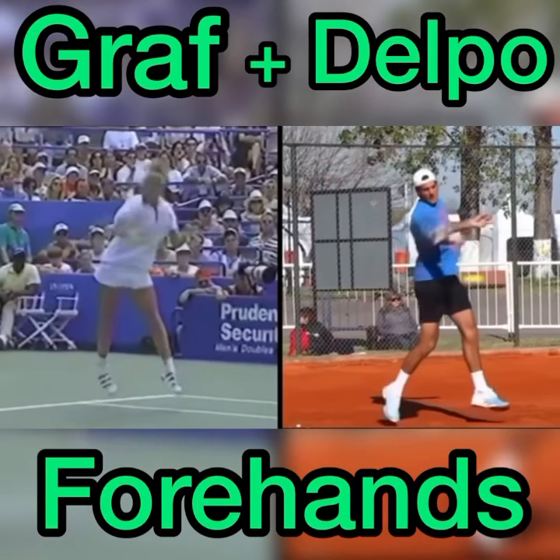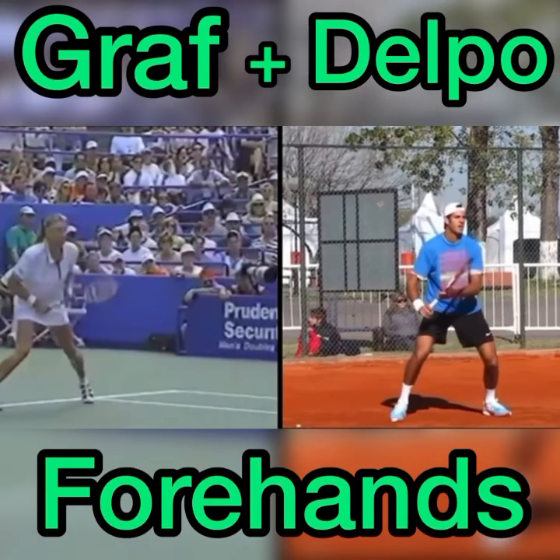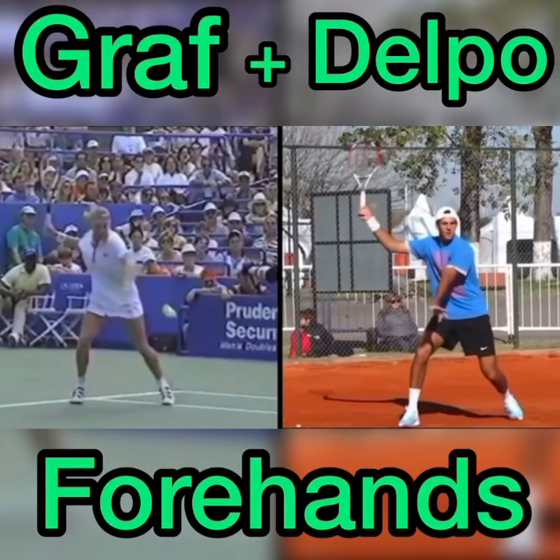We can look at two iconic forehands of the game: Steffi Graf and Juan Martin Del Potro. What I wanted to show in this video was the commonality in both of these forehands in taking the racket up higher to the hitting side. As you can see, both Del Potro and Graf take the racket up very high, but on the right side.